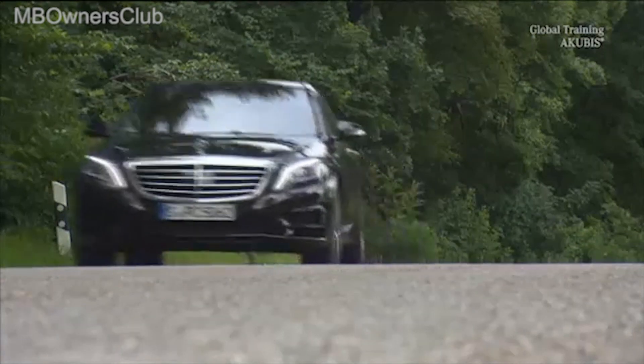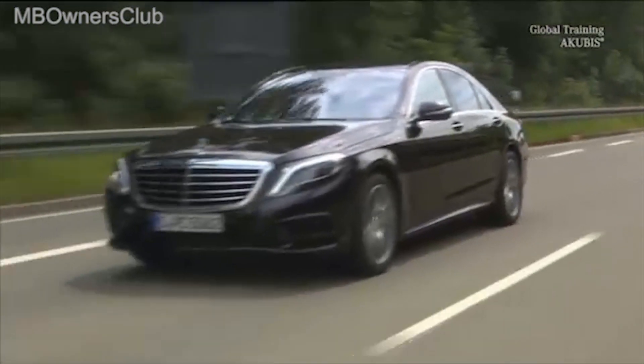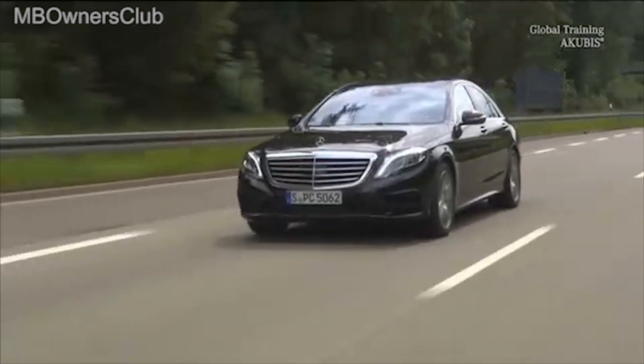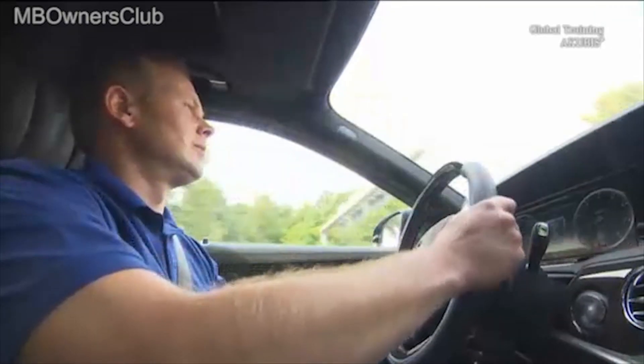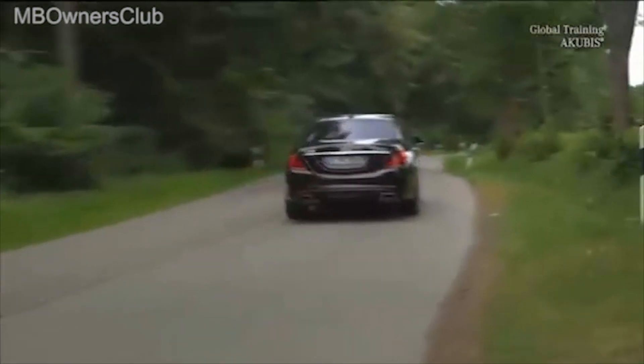The new S-Class. Innovative technology meets excellent ride comfort, and it's Magic Body Control which helps to provide this comfort. The system sees the state of the road before the wheels even get there and adjusts the vehicle accordingly.